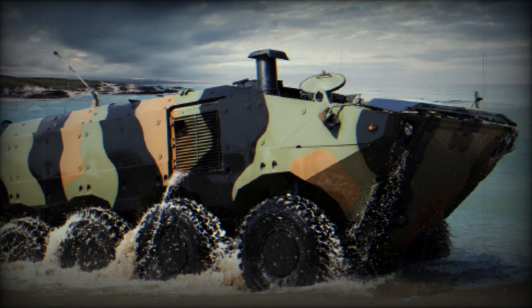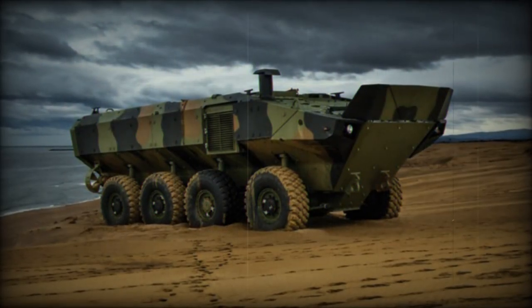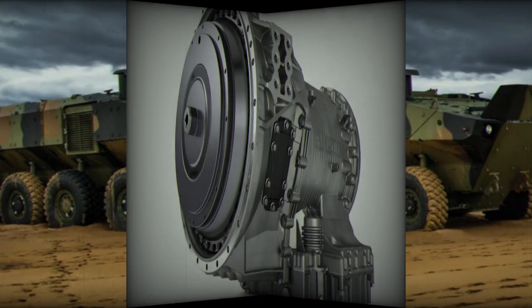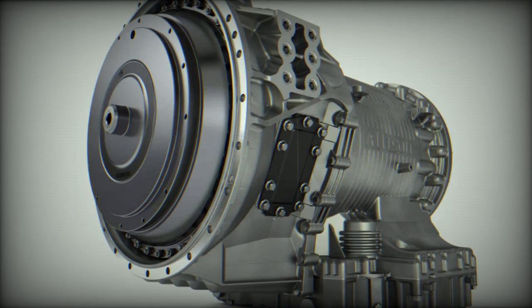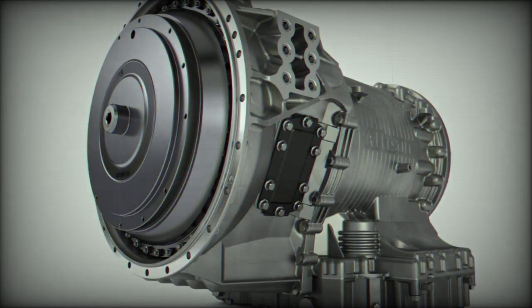Allison transmissions deliver excellent performance and provide greater acceleration through continuous power technology, enabling continuous power transmission from the engine to the wheels. Gear changes also result in smoother driving, precise traction control, and improved maneuverability even on difficult or rough terrain and at low speeds.